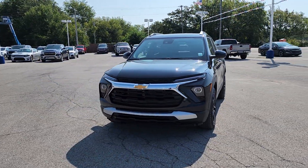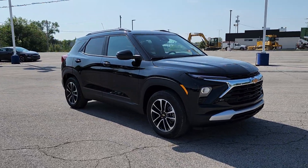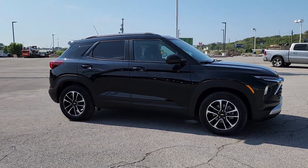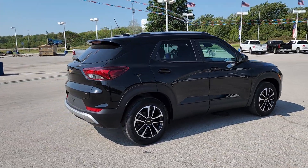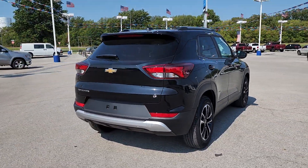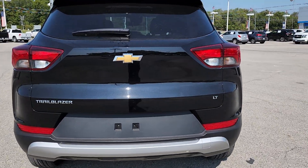Look no further than the 2024 Chevrolet Trailblazer. Here's a trailblazer that's ready to take you places in bold, modern style. Its flexible, spacious interior, touchscreen infotainment, and standard driver-assist safety tech are wrapped in sculpted good looks.